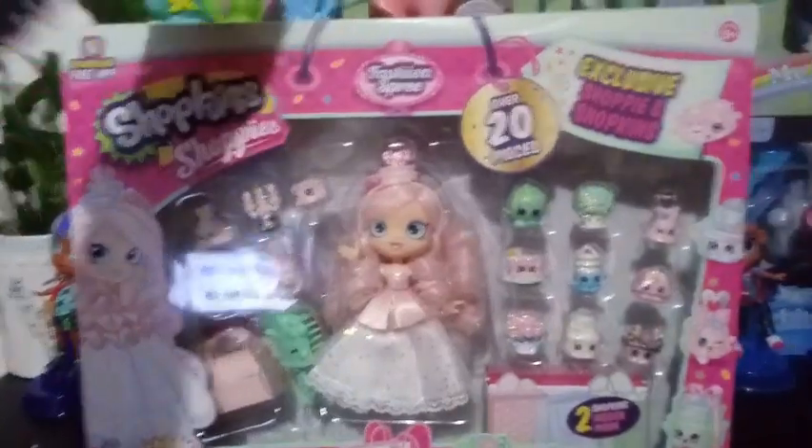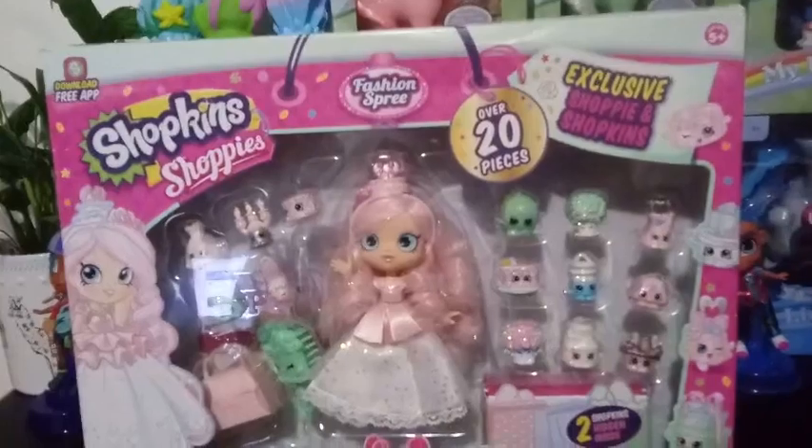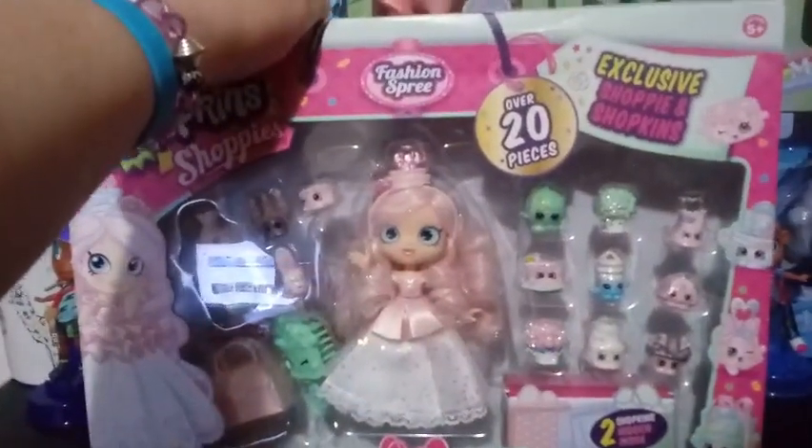This is the Fashion Spree Shopkins Shoppies Bridey Super Shopper Pack. This was exclusive last November of 2018, exclusive with Costco's.